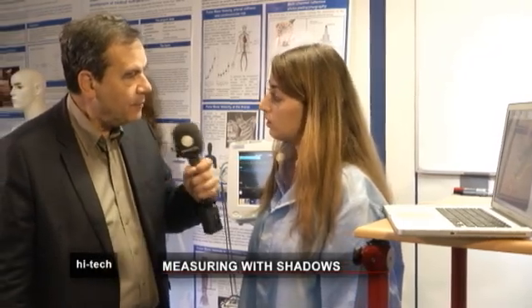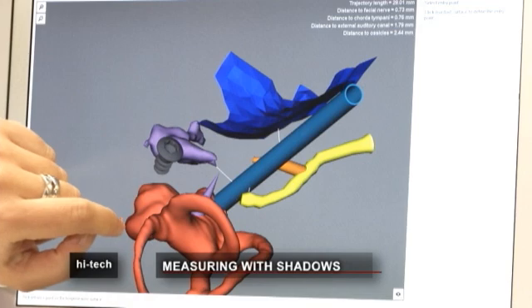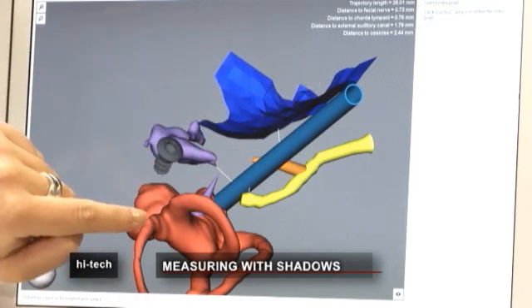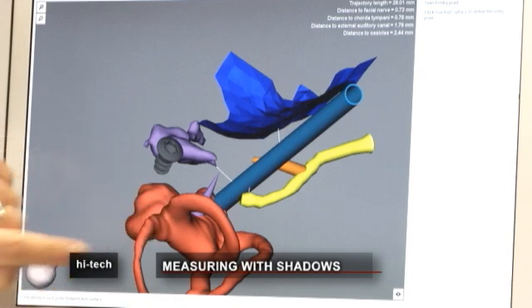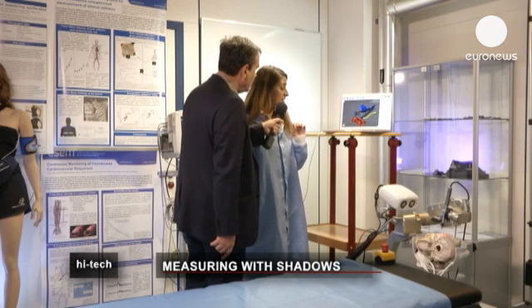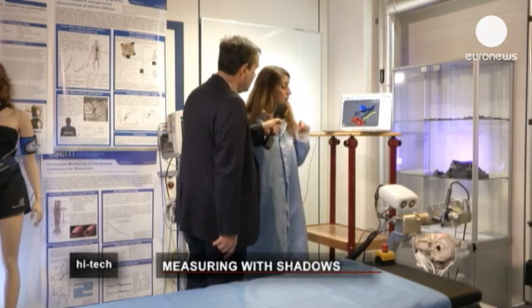We have a graphic that can help us understand better. The surgical tool follows its path to get to the cochlea — shown here in red — and into the inner ear, which is where the implant goes. This is where the accuracy and precision of Space Coder is very important, because this space is very small.